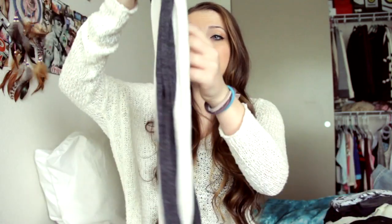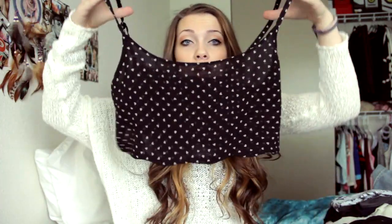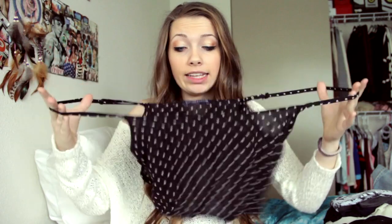The only accessory I have from Brandy is just this scarf — it's just like a double thing scarf. Then I have this little crop top that just has these hearts on it. This looks super cute with high-waisted shorts, and even though it's really short, if you wear it with high-waisted shorts you don't see any skin, so I really like this.